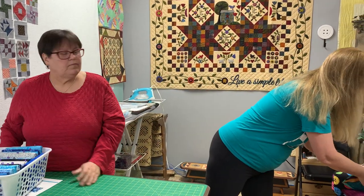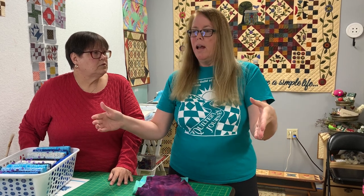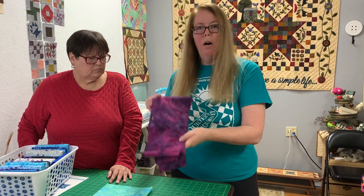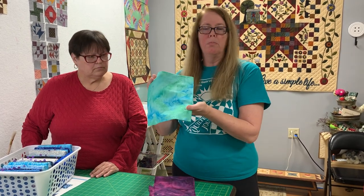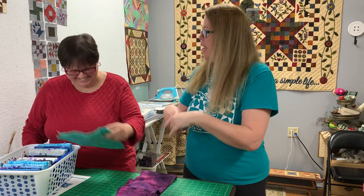Batiks start out with what they call a gray good — spelled G-R-E-I-G-E. It's a specific thread count, and it starts white. Quilting cottons have the same starting point. With batiks, they are all hand-dyed, starting with a dye bath, and they may dye them multiple times to get several colors. Then the batik-ing part happens — the dyeing is just the base.